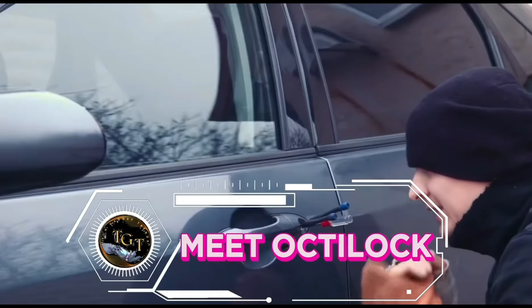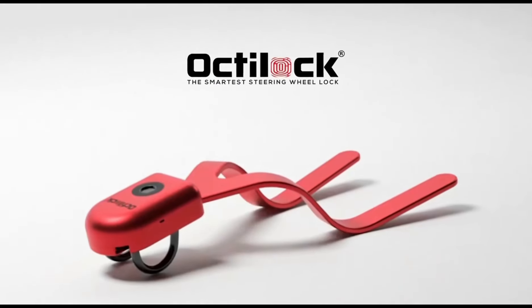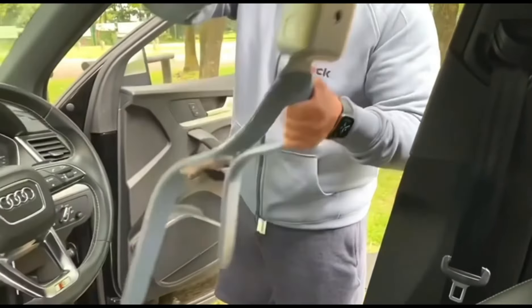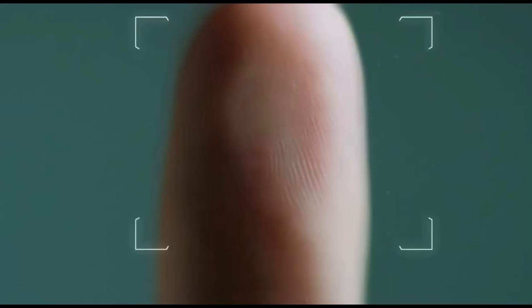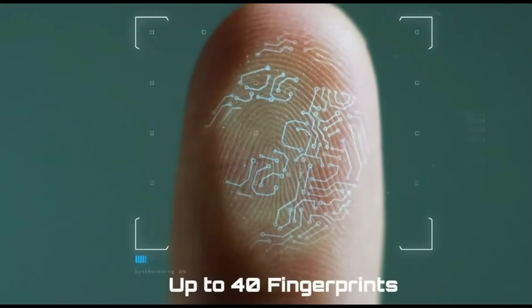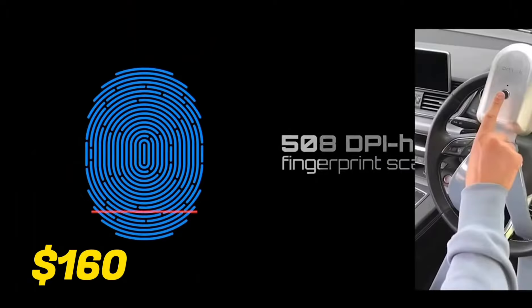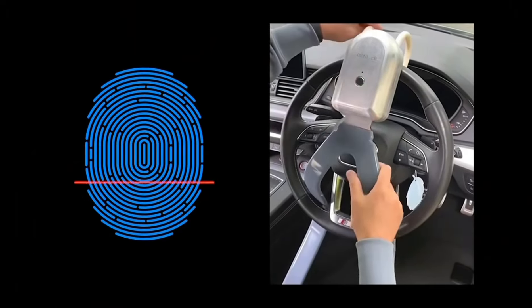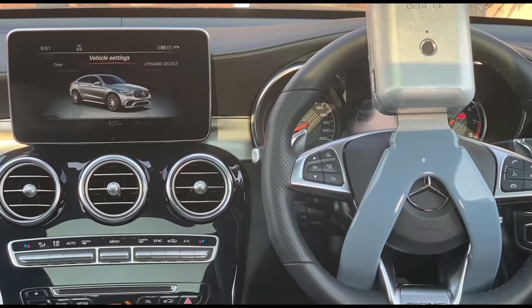Introducing Octi-Lock, the ultimate solution for protecting your valuables with ease. This innovative device offers advanced fingerprint recognition technology, providing unparalleled security for your vehicle. With its sleek and compact design, Octi-Lock integrates seamlessly into your daily routine. Easy to set up and use, it provides peace of mind knowing that your car is protected from unauthorized access. Priced at $160, Octi-Lock offers high-level security features at an affordable price, making it a must-have for anyone who prioritizes security and convenience.